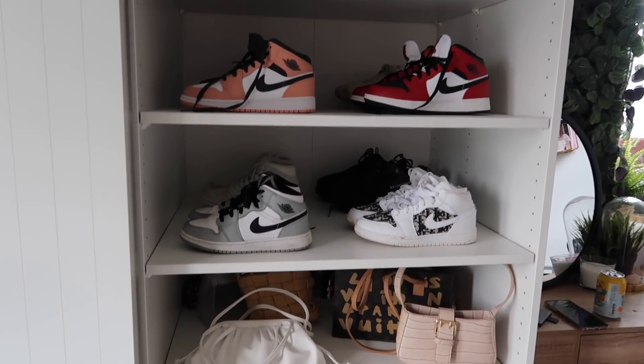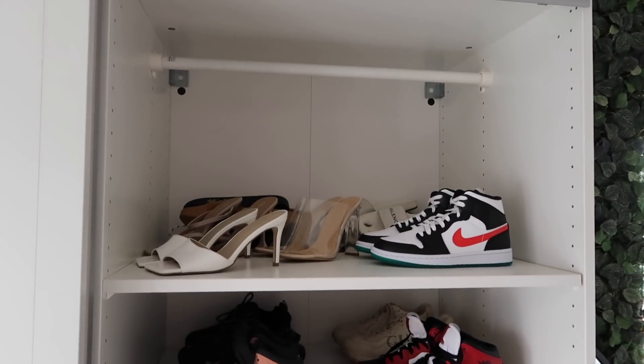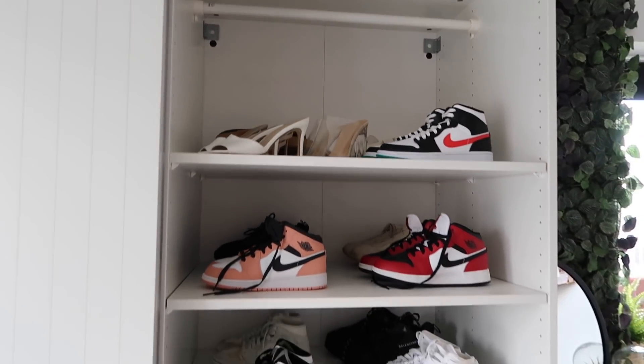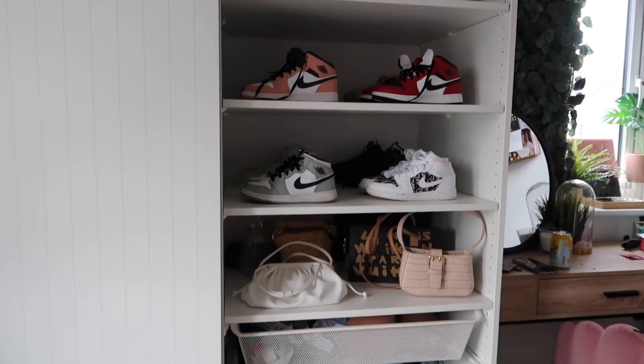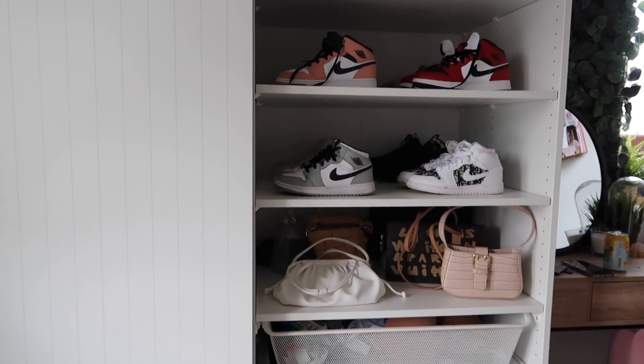All my bags are in and all of my shoes are organised. I've got a load of sliders at the back, they're just kind of chucked there but there's nothing I can really do about that. I've got all my Jordans and all my trainers. This really does look a million times better. It is about two hours later and I'm just in the middle of trying on a load of clothes and planning outfits, but my room literally looks like a dumpster. I'll show you my room when it's tidy.